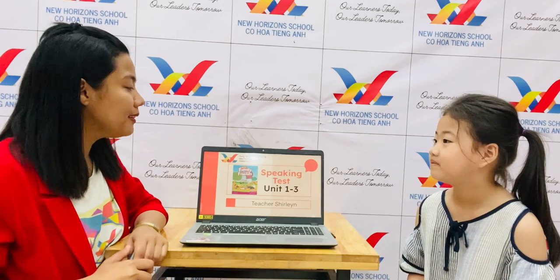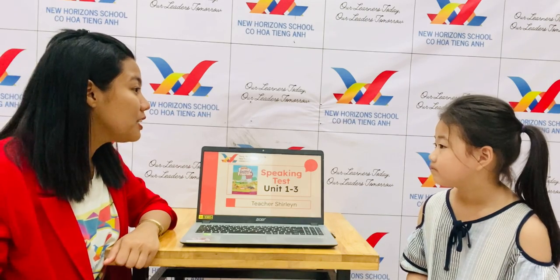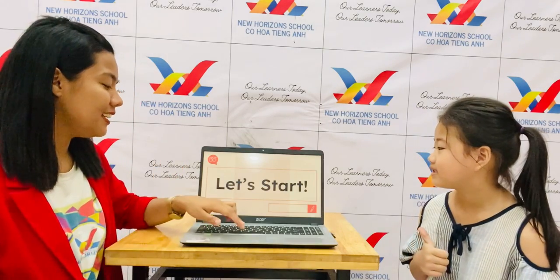Hello everyone, my name is Lily. Wow, Lily, how old are you? I'm seven. Okay, and where are you from? I'm from Vietnam. You're from Vietnam? That's nice to know. Now, Lily, you will have your speaking test for Family and Friends, units one, two, three. Are you ready? Yeah. Okay, let's start.